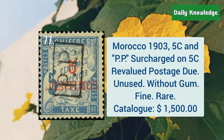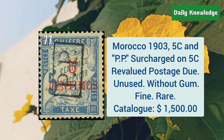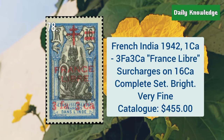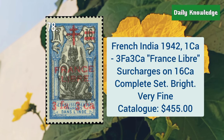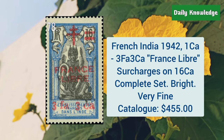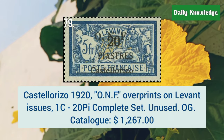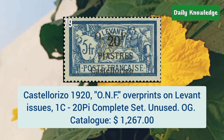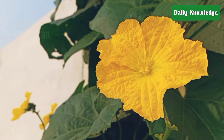Morocco, 1903, 5C and PP surcharged on 5C revalued postage issue. These are unused. French India, 1942, 1C to 3F and 3C France Libre surcharges. Castellorizo, 1920, O and F overprints on Levant issue, 1C to 20B complete set.